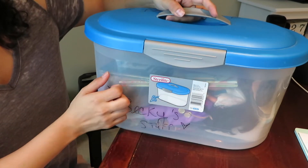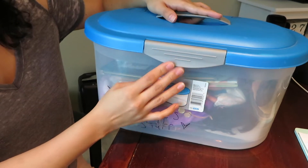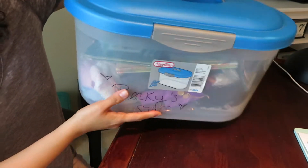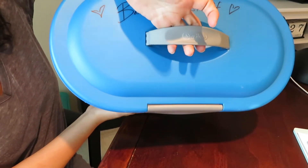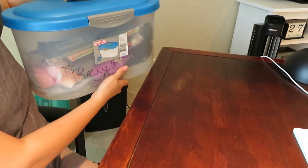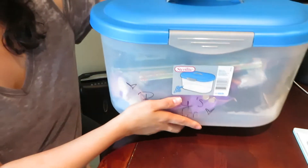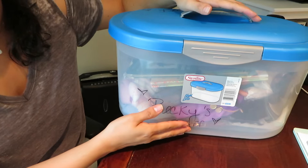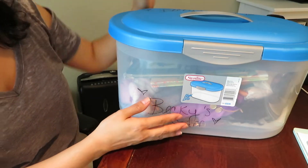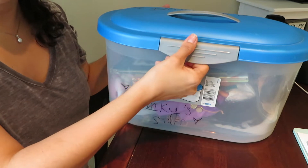What I like about this container is that it has a little lock on it so that nothing falls out and it keeps all the dust off of my keepsakes. It also has this nice little handle that makes it easy to transport if I want to move it to a different room or take it down from the closet shelf. So I'm going to open it up and show you guys what I have inside.